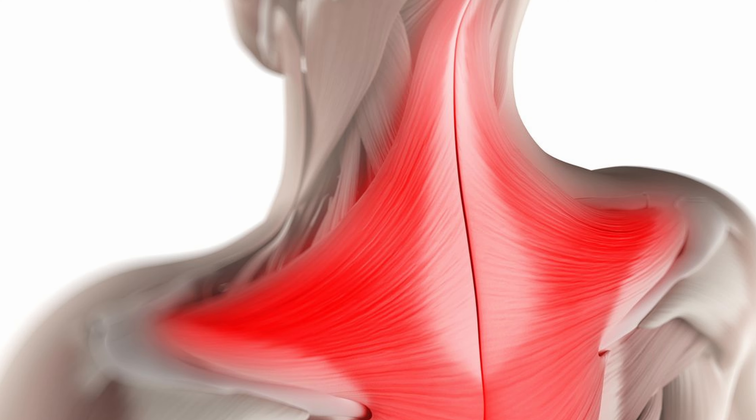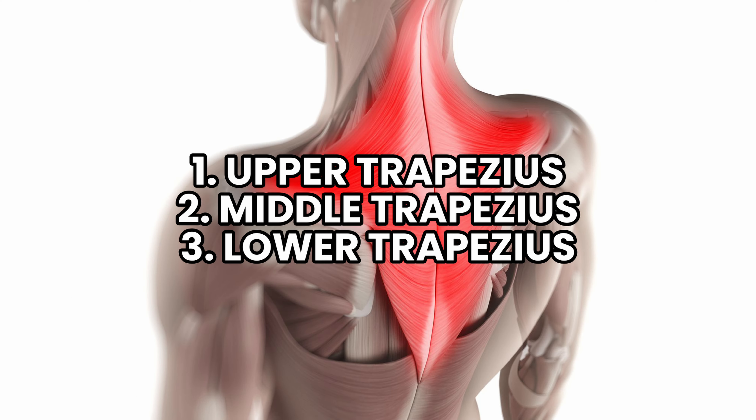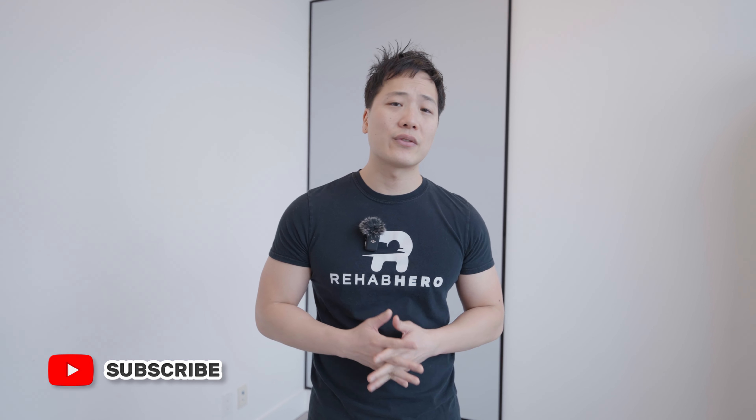The upper trapezius is just one portion of three different areas of the general trapezius muscle, and tends to be an area of contention for a lot of people as they feel a lot of soreness, especially if you are an office worker or a desk worker.